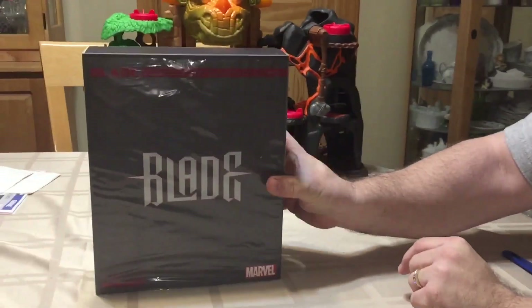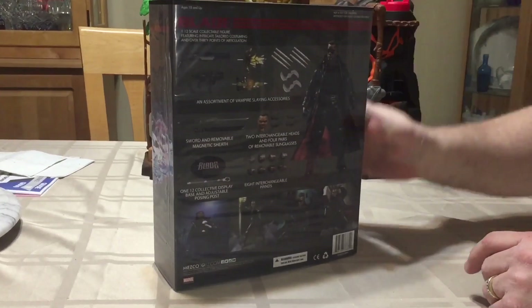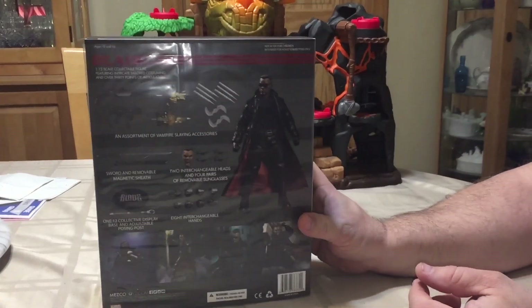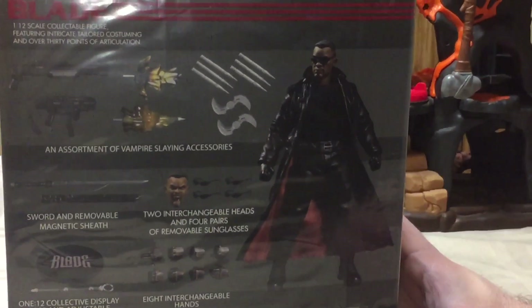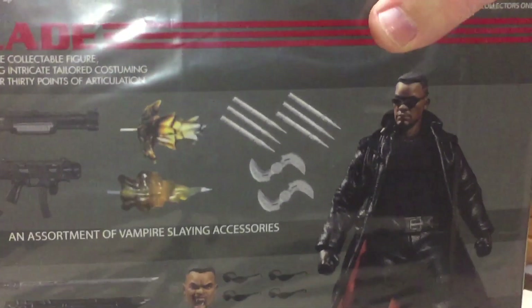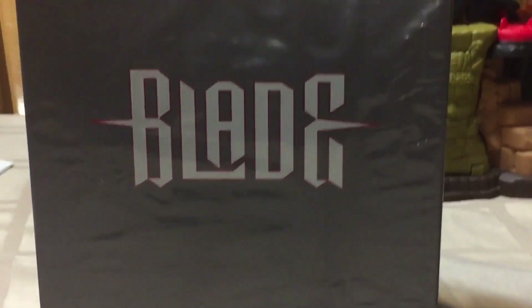So this is Blade by Mezco. That is the playset that I showed last night. I'm going to do an unboxing of this figure another time — I just figured I'd show some highlights. He comes with a couple heads, a ton of silver spikes, a lot of attitude, great character, great movies.